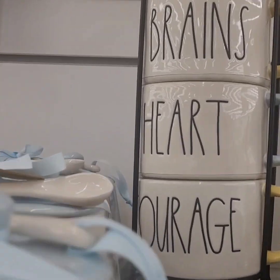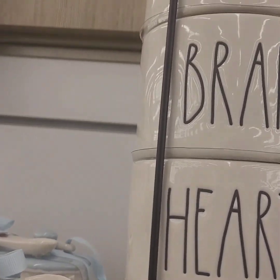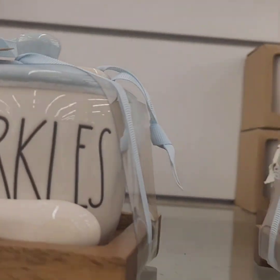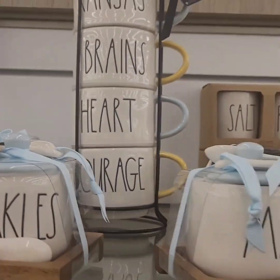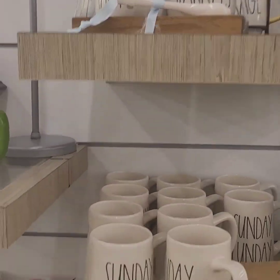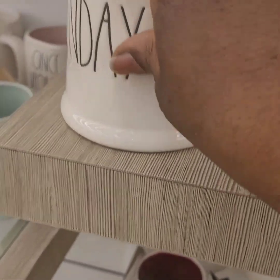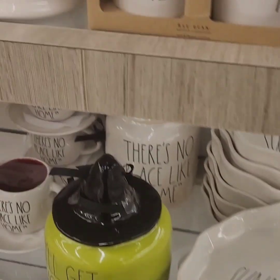There's another cute set of mugs — a Wizard of Oz set with Kansas, Brains, Heart, and Courage — at $24.99 with the holder. Don't miss out on those! Coming down, Sunday Fun Day mugs at $7.99 — love those, perfect for game days.